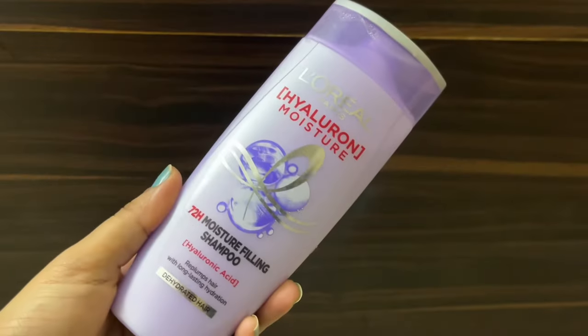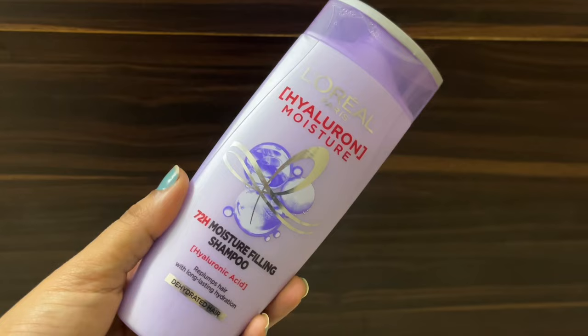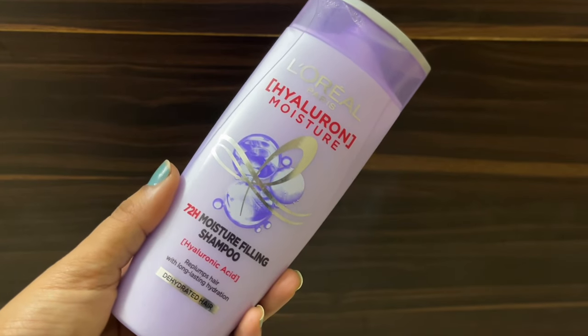This is the L'Oreal Paris Hyaluron Moisture 72 Hours Moisturizing Filling Shampoo. The hero ingredient is hyaluronic acid. We all know that hyaluronic acid is very good for our skin — it works as a humectant which locks in moisture, keeping skin hydrated and plump. Basically the brand claims this same ingredient will also work in your hair.